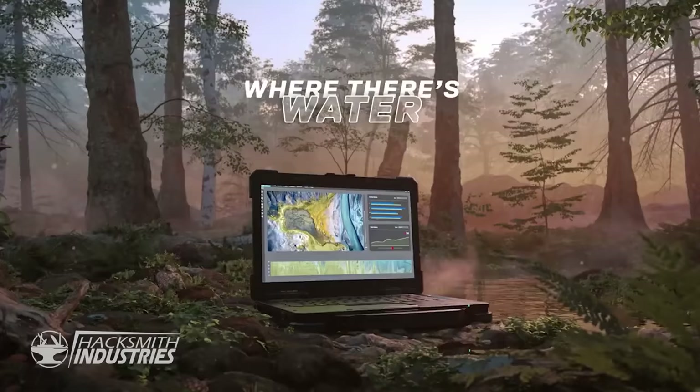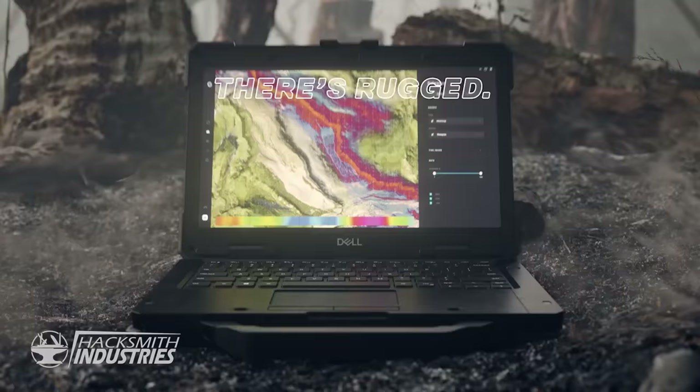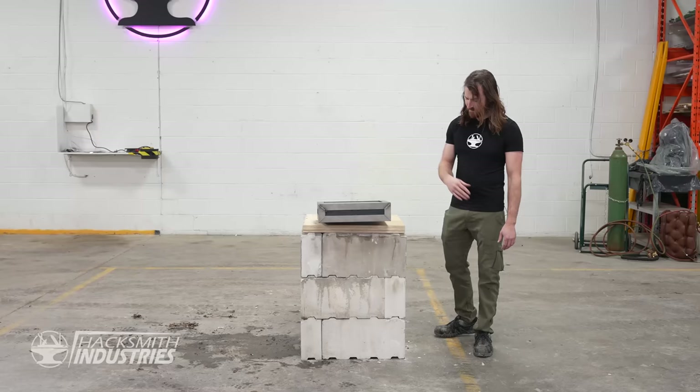Dell's challenged us to break inside. This might just be the most extreme unboxing you've ever seen.